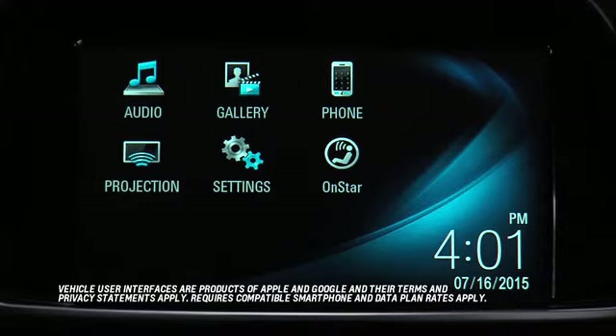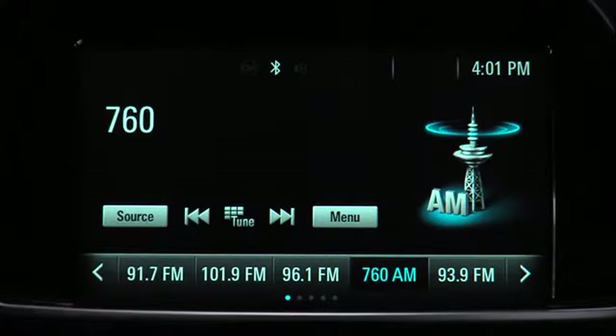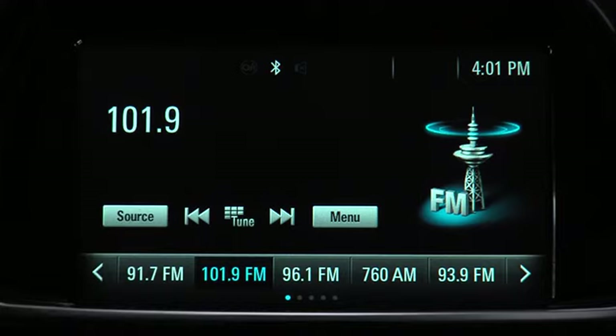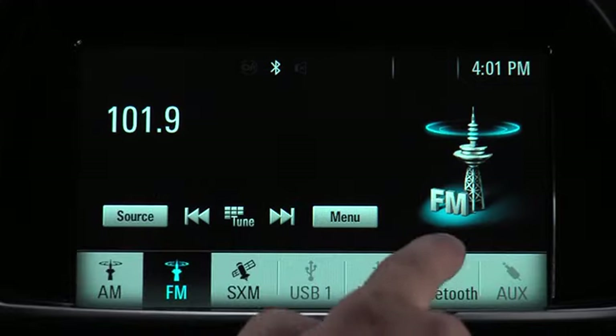Compatibility with Apple CarPlay and Android Auto provides access to many favorite smartphone apps directly through the touchscreen, offering more choice than the built-in apps such as Pandora and Stitcher that were previously available. Tap the audio icon to access the menu for playing AM, FM or Sirius XM radio, as well as to stream audio through a USB connection, Bluetooth or an auxiliary device.